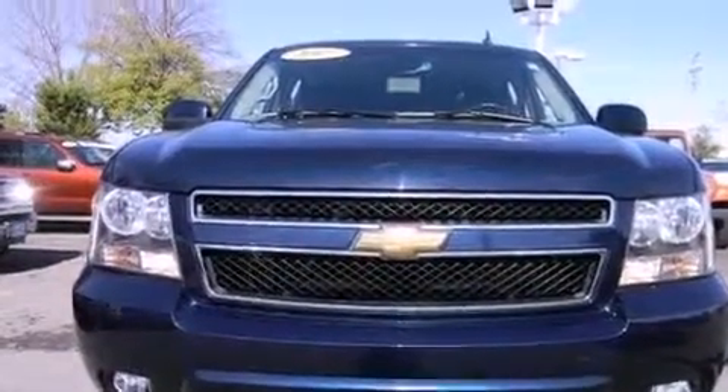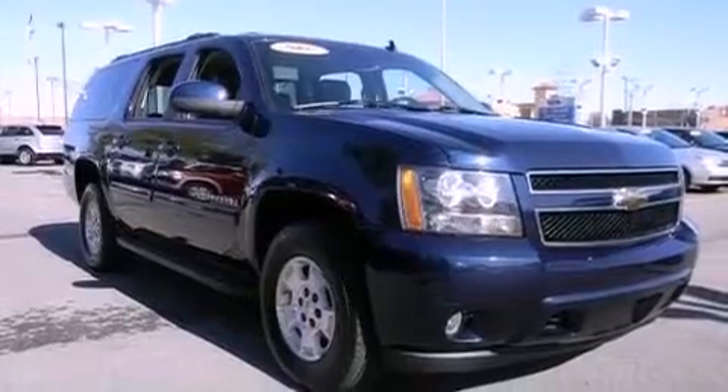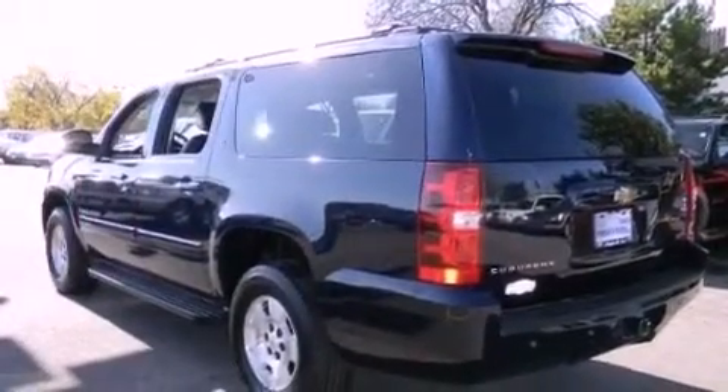Its top features and packages include a moonroof, dual-power seats, cruise control, a DVD video player, a leather interior, alloy wheels, running boards, an anti-lock braking system, full-power accessories, and a trailer towing package.